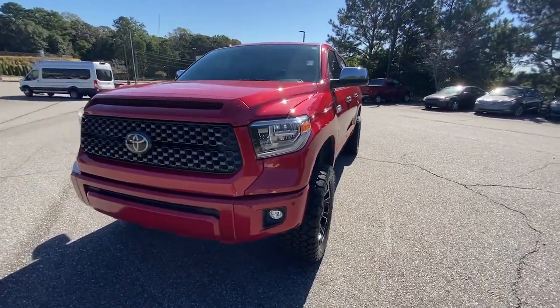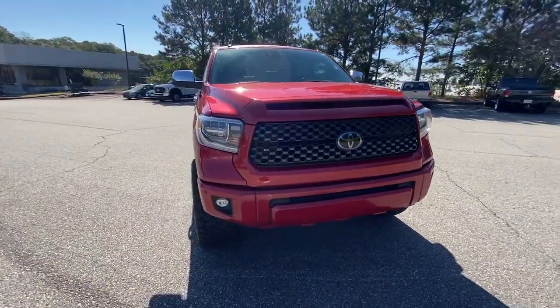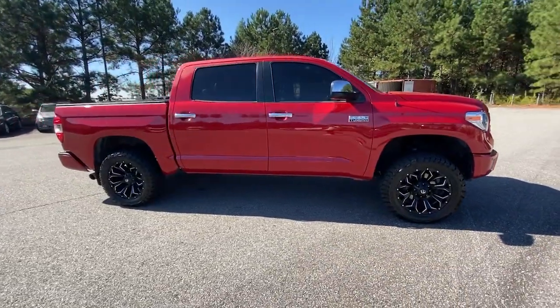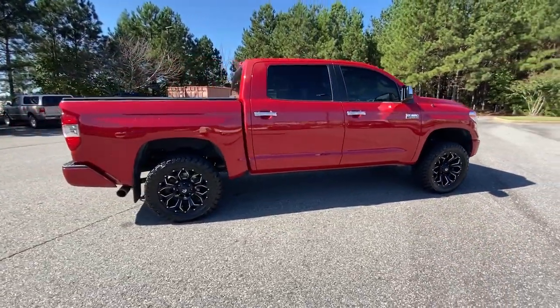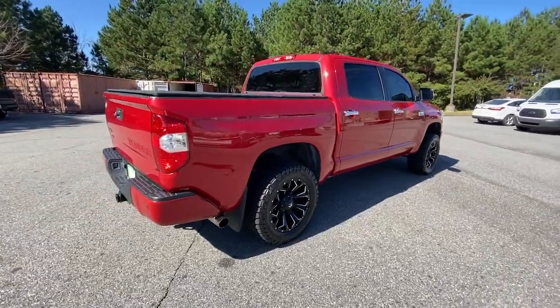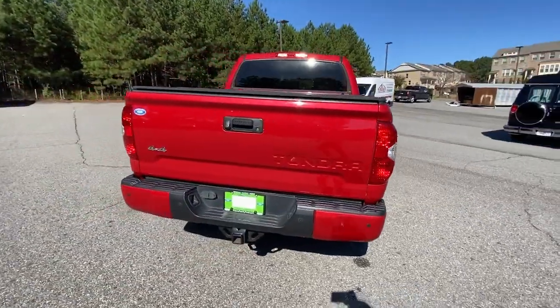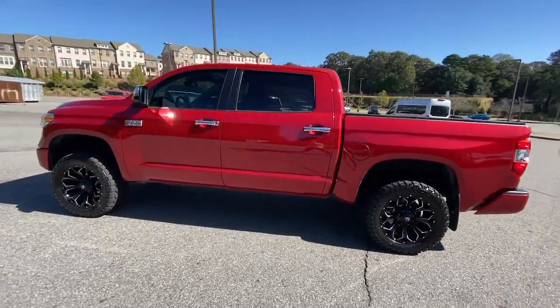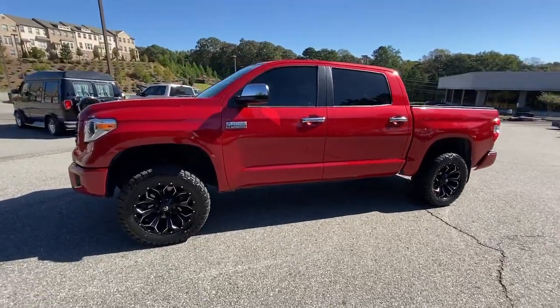Introducing the 2018 Toyota Tundra. With less than 150,000 miles on the odometer, this vehicle provides excellent value. Get the features you need and the comfort and style you've been hoping for. This well-equipped vehicle is an excellent value and will help you make the most of every drive. All you need to do is relax and enjoy the ride.